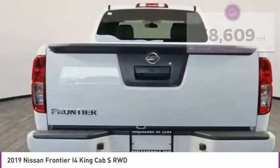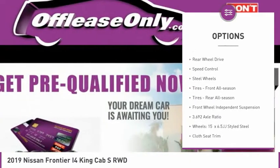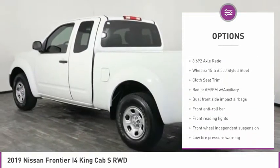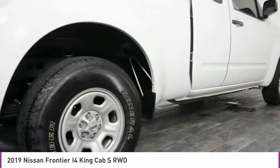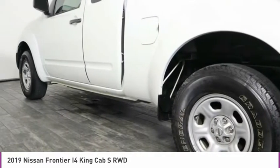Here are some of this vehicle's great options: electronic stability control, traction control, rear step bumper, privacy glass, rear wheel drive, speed control, steel wheels, tires front all season, tires rear all season, front wheel independent suspension.